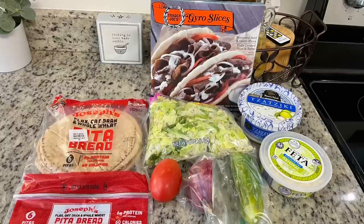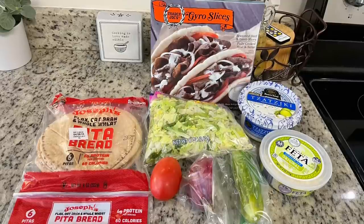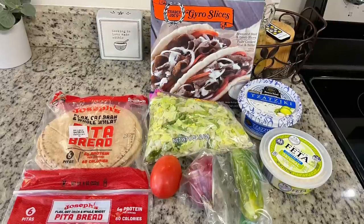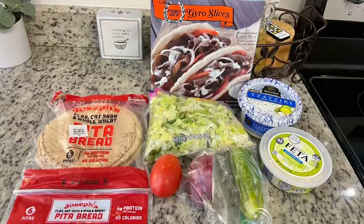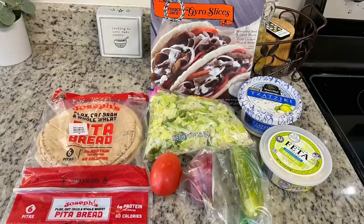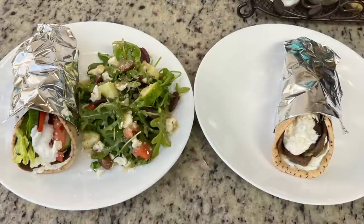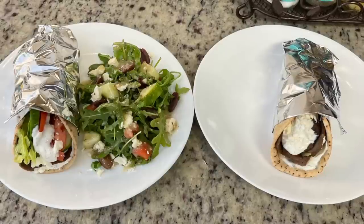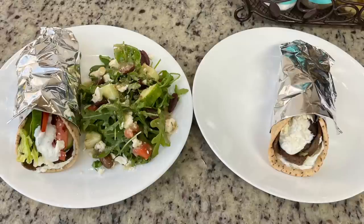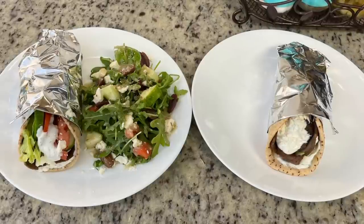For the veggies I've got shredded romaine, Roma tomato sliced up, thinly sliced red onion, thinly sliced cucumber, feta cheese, and Boar's Head tzatziki sauce — that tzatziki from Boar's Head is really good. For the gyro slices I cooked them according to the package instructions on the stove — it literally takes about 10 seconds per side. You can also microwave them. If you want a really quick dinner, grab some gyro slices — they're also at Aldi and Publix — some pita bread and tzatziki sauce, and you're done.